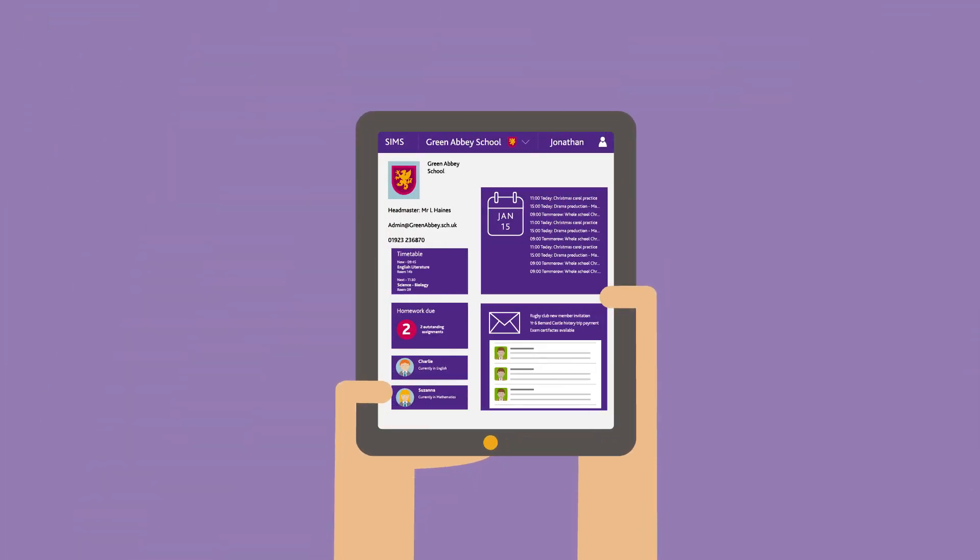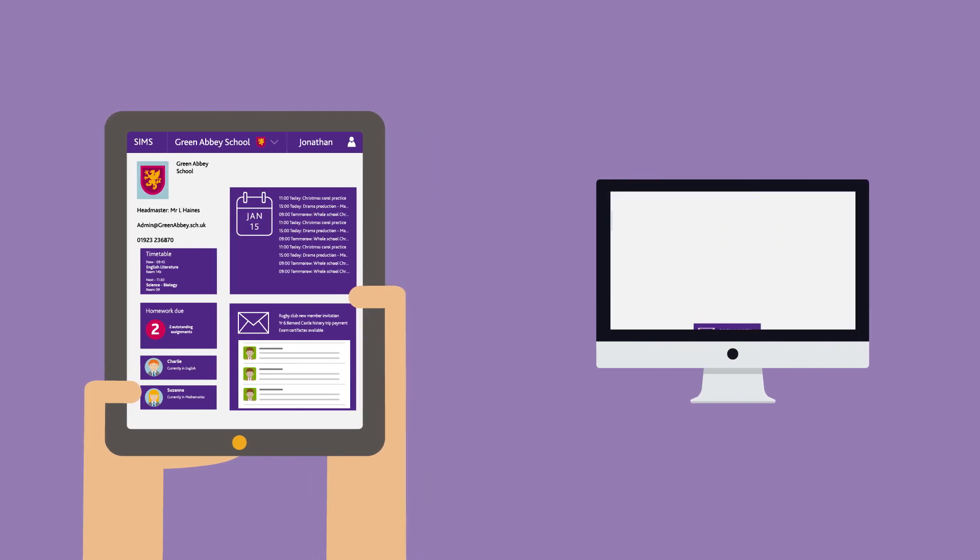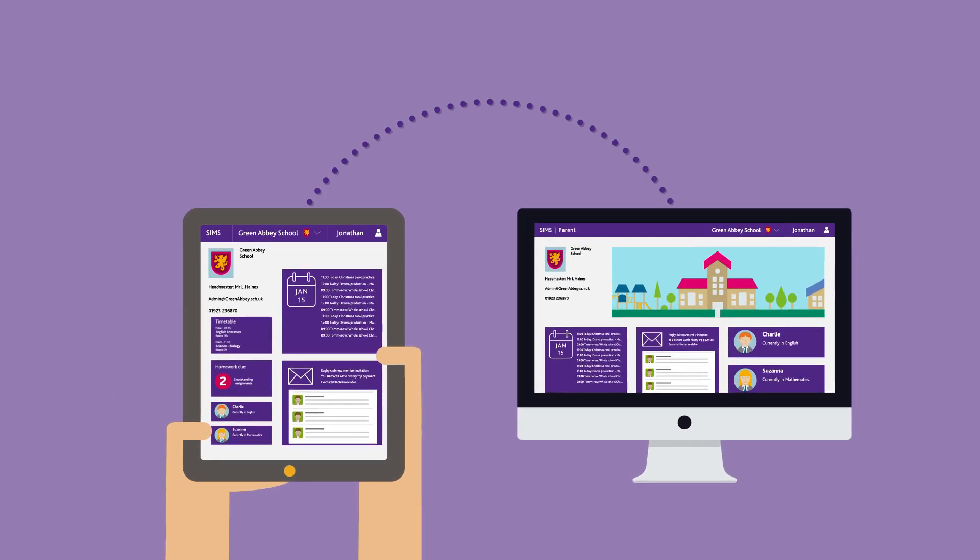Parents and students can also access the app through a tablet or view information through a web browser, using any device.